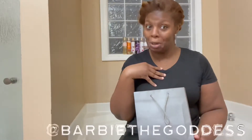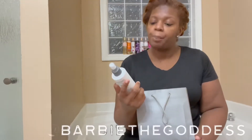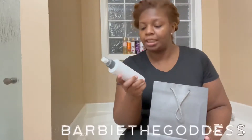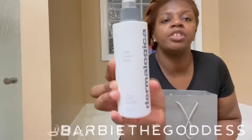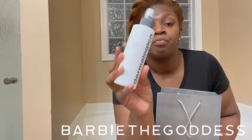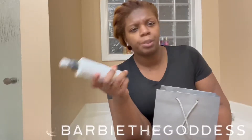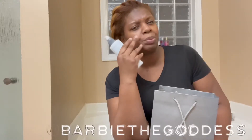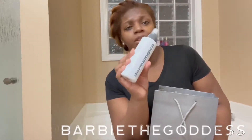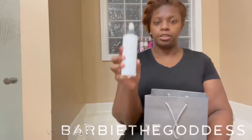First thing I have is the Dermalogica Multi-Active Toner — a refreshing and hydrating mist. I love this toner. I was actually sad when I ran out. I do like witch hazel and rose water, but sometimes when I use those I'll notice little bumps trying to come up. This is the only toner I have used that does not break my face out. I love it. It costs $39.